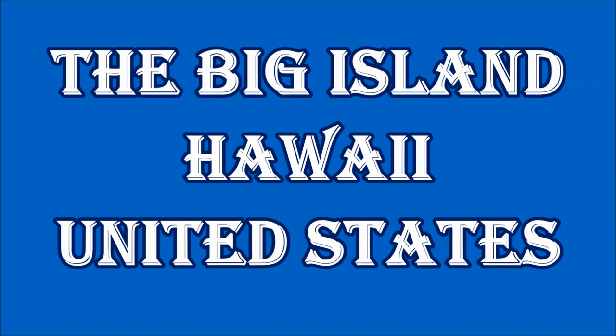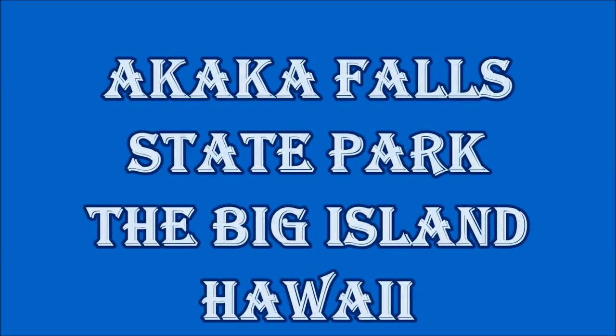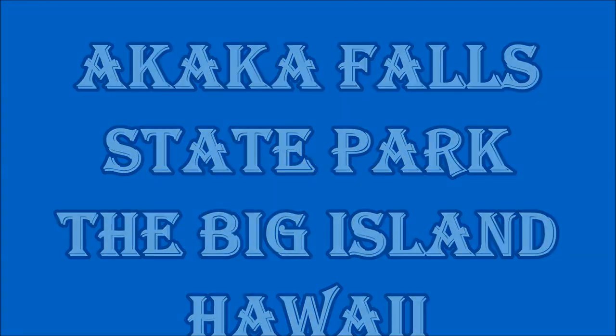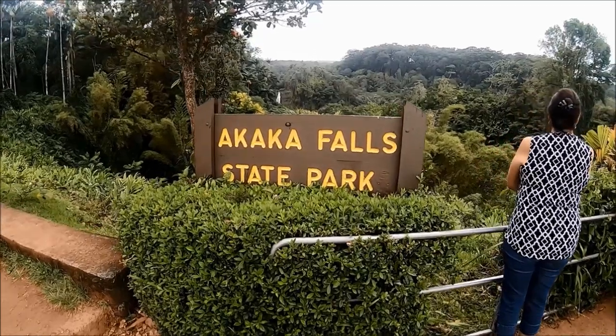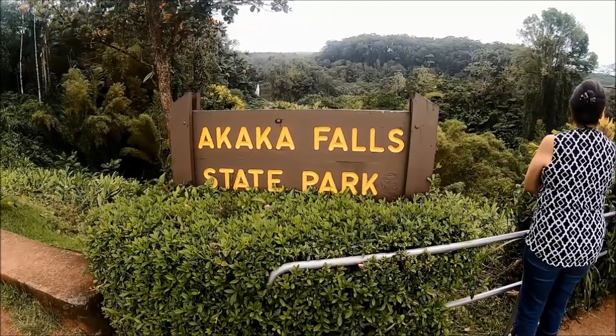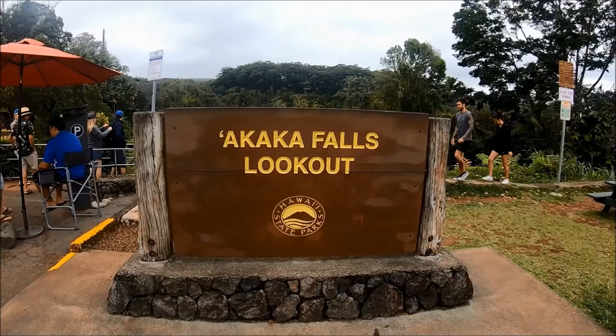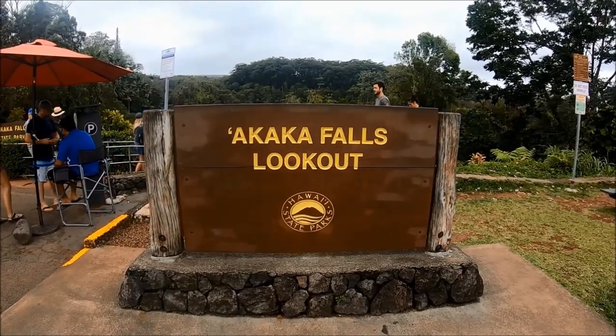Aloha! Welcome to this episode of Hipfig's Big Island Hawaii series on Akaka Falls State Park. In this Akaka Falls State Park travel guide, we'll show you how to get to Akaka Falls on the Big Island, parking, fees, visiting hours, and tips for visitors.